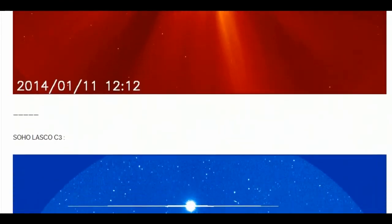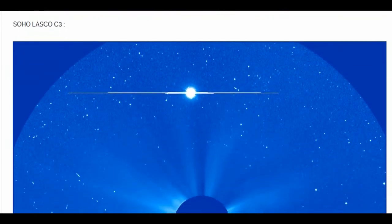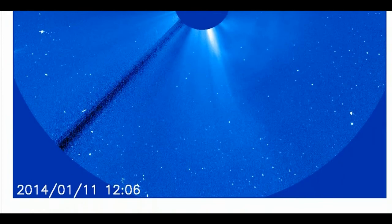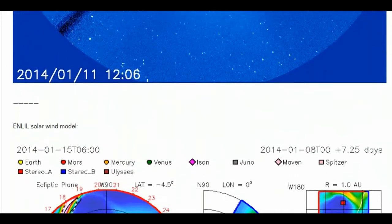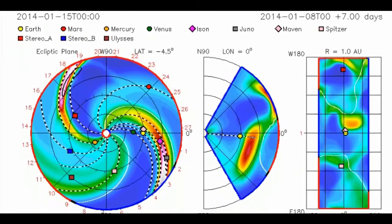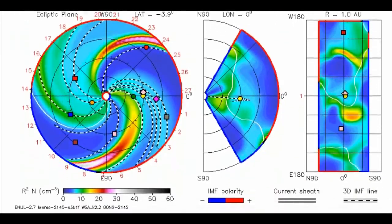Solar flare, Venus at inferior conjunction. This weekend, Venus is at inferior conjunction — that means it is passing almost directly between Earth and the Sun. With its night side facing Earth almost perfectly, Venus looks like an incredibly slender crescent.